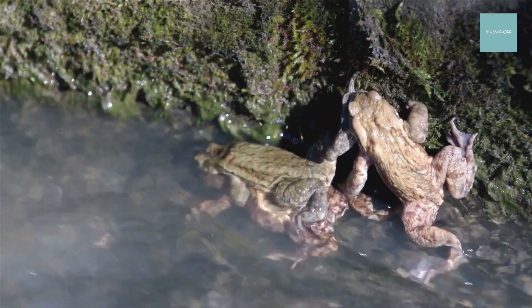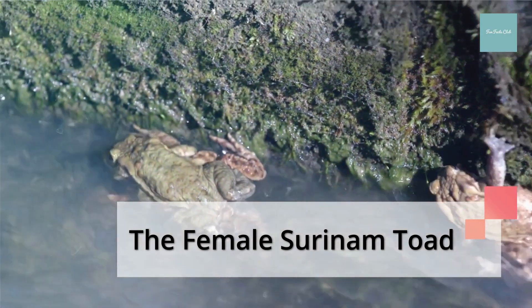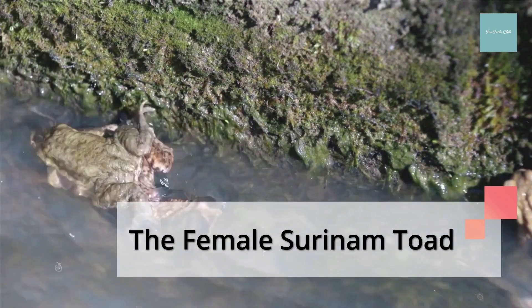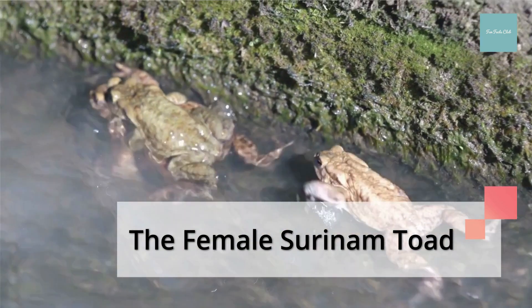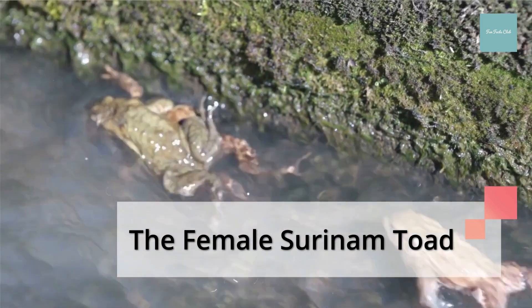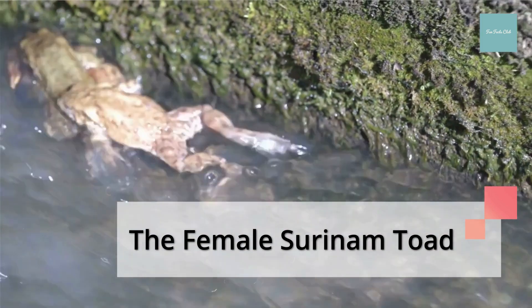The female Suriname toad lays up to 100 eggs, which are then distributed over her back. Her skin swells around the eggs until they become embedded in a honeycomb-like structure. After 12 to 20 weeks, fully formed young toads emerge by pushing out through the membrane covering the toad's back.